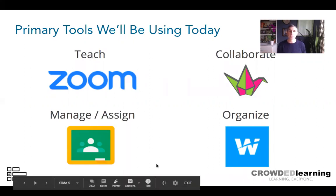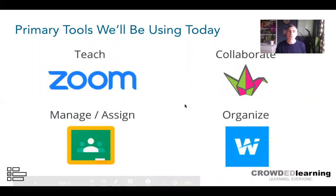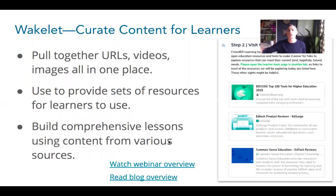Another teacher said she's always felt disorganized, but now feels much more organized using Google Classroom because she has to organize activities both for herself and for her students. So be thinking about these tools beyond the current moment.